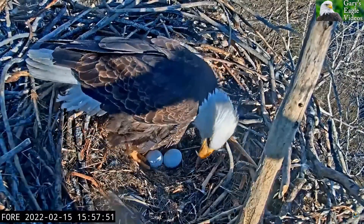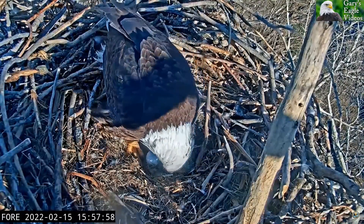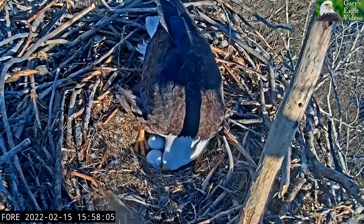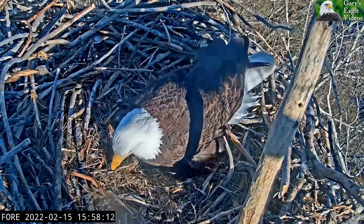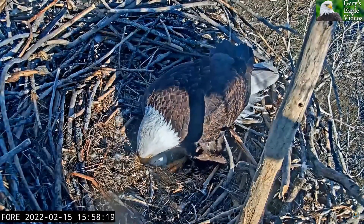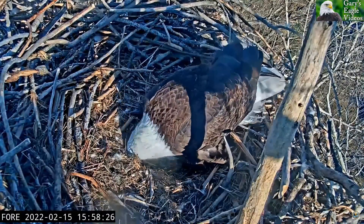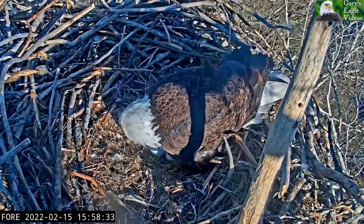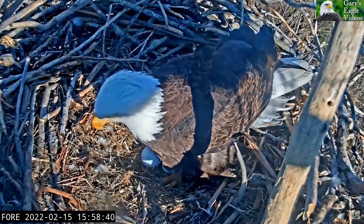This longer video I have put together to document the entire process of laying the egg and the care that Liberty provided to all three eggs after she laid the third. I will be providing less commentary on this video regarding the actual laying of the egg. If you want more commentary and educational information, I'll refer you to the video I made about Liberty laying her first egg.